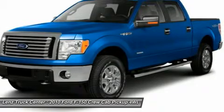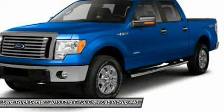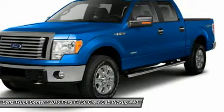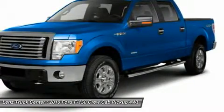Factory alloy rims, keyless entry with driver's side door code entry, power heated mirrors with built-in directional signals, integrated tow command electric brake controller, stable electric traction control, Sirius satellite radio capabilities, CD player, aux jack, USB jack, Microsoft Sync system.